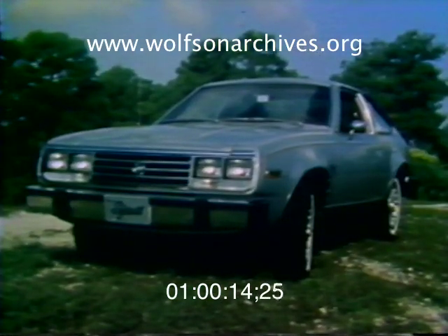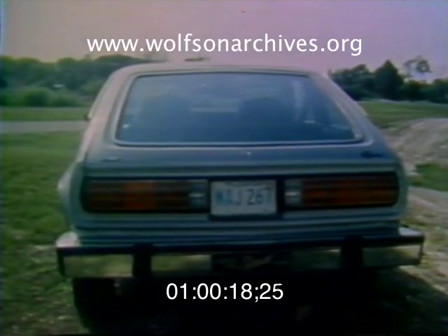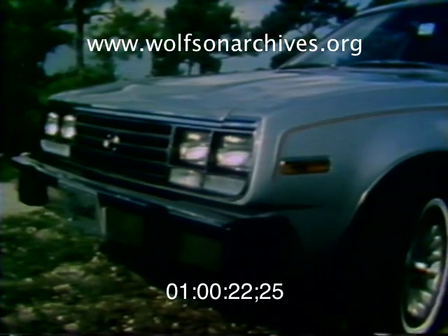While the Spirit sedan strongly resembles the old AMC Gremlin, the Liftback model sports fresh styling all around. Base price of the Liftback is $4,430, including freight; our nicely equipped test car listed at $6,421.